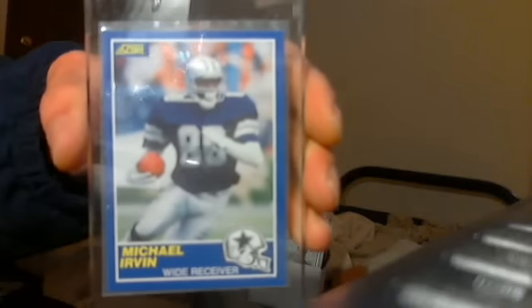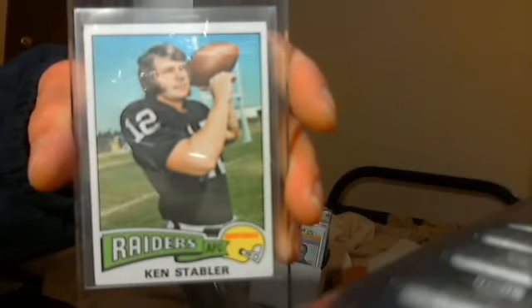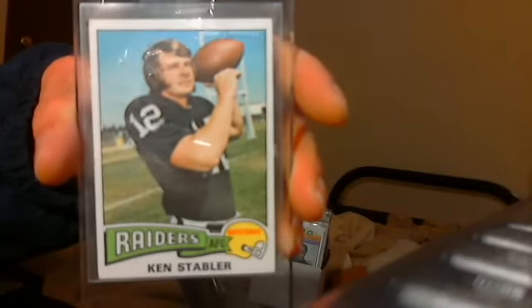Michael Irvin — I think it's only about an $8 book, I'll take four or five bucks for it. It's a rookie card. Here's a Kenny Stabler, 1975. Books six bucks.